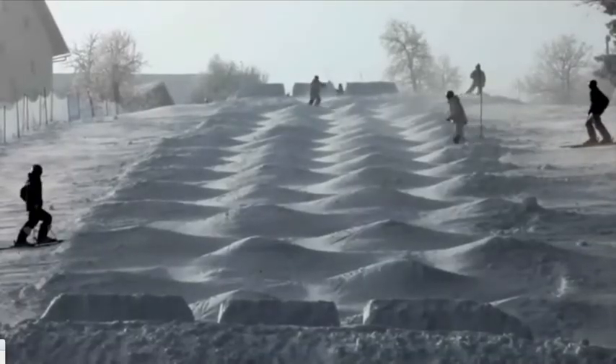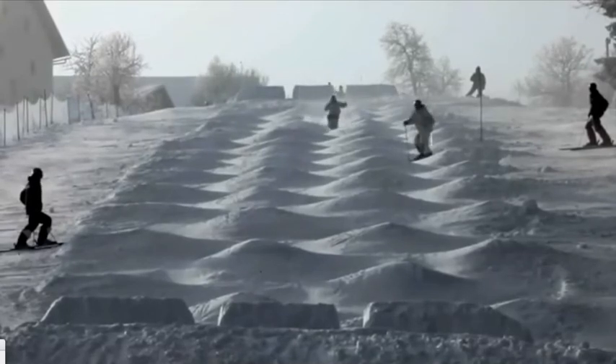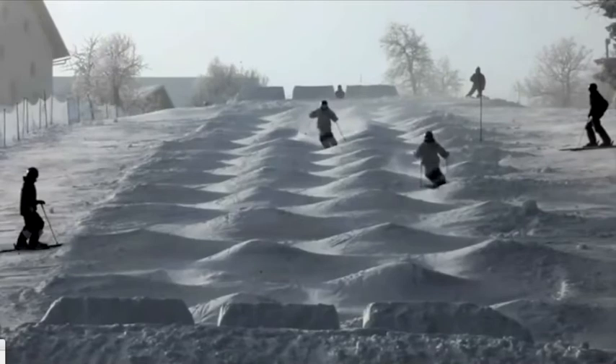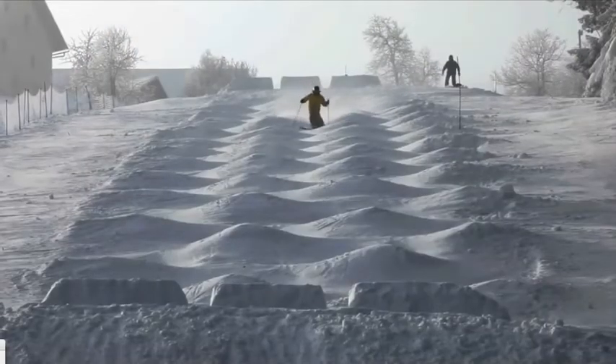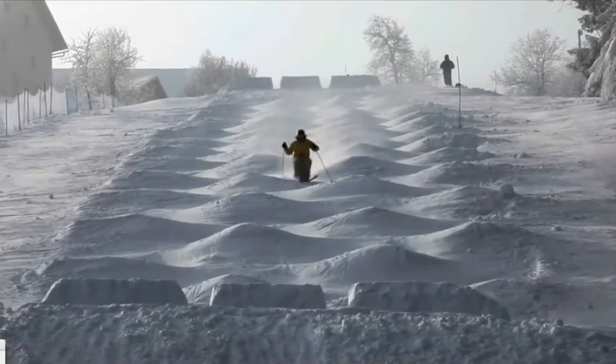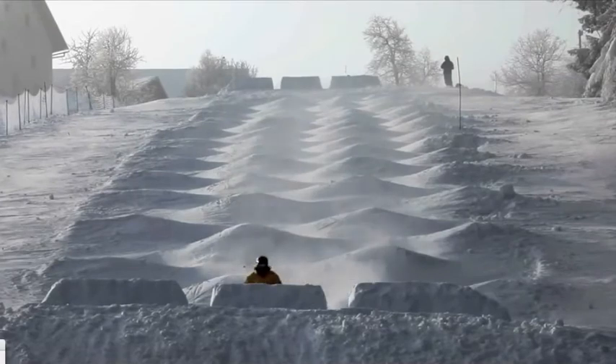In addition to performing tricks on much shorter ramps, mogul skiers must also maneuver around the bumps formed. In order to do this, they use up and down leg movement to absorb the shock. It is very important for mogul skiers to keep their center of mass constant in order to stay balanced and in control. To do this, the skiers don't use a lot of upper body movement.